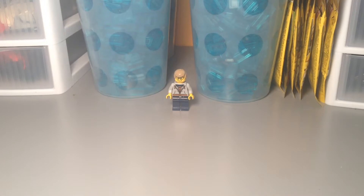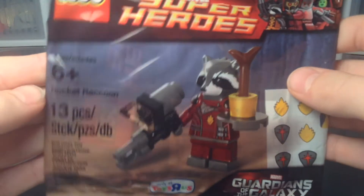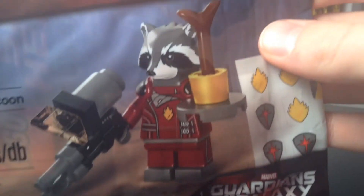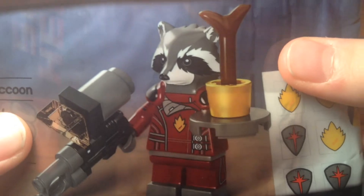The first store I went to was Toys R Us. They had some 2015 City, Creator, and Technic, but I didn't buy any because it just didn't feel like it. But I did get the Rocket Raccoon polybag — they had restocked it because the last time I went there they didn't have it. So they have it now and I picked one up for myself. Very happy to have this.